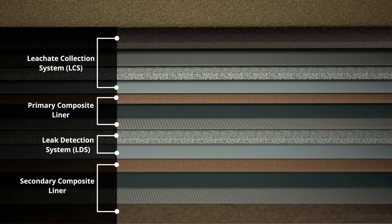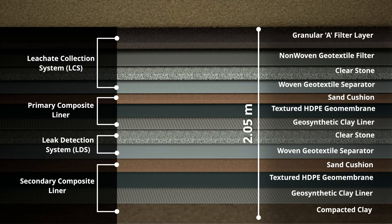The liner system will prevent water from getting outside the cell. The multi-layer system includes a leachate collection system and leak detection system. The main component is a high-density polyethylene geomembrane. The total thickness is over two meters.